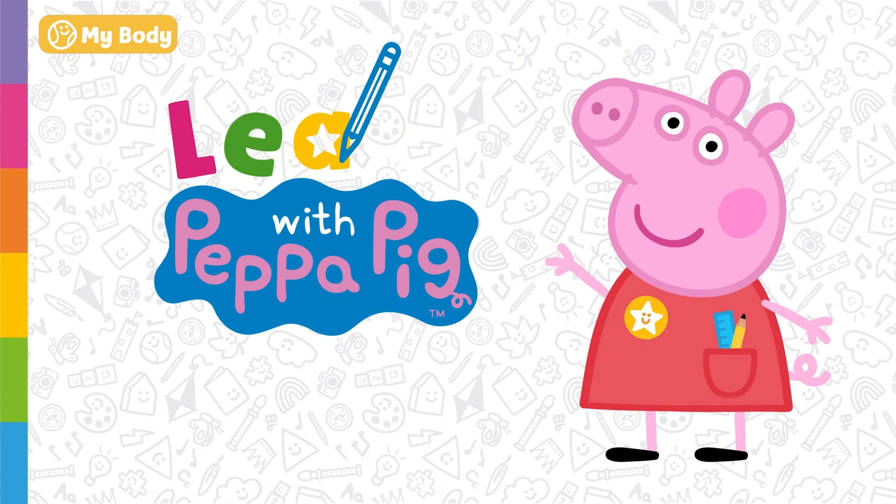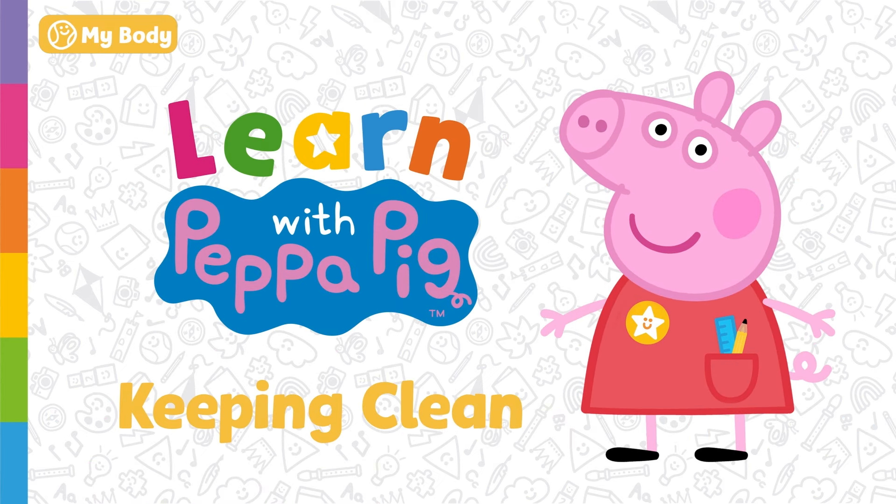Learn with Peppa Pig — Keeping Clean. Today we're going to learn about all the fun ways we can keep ourselves clean.